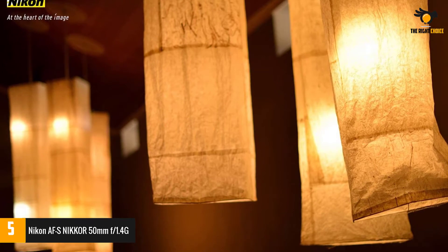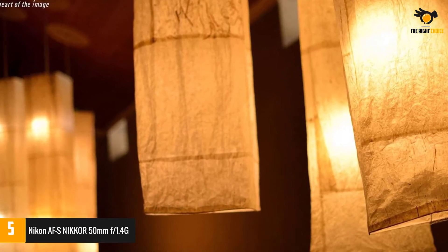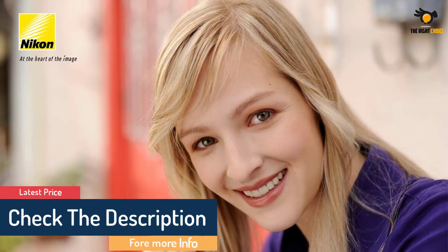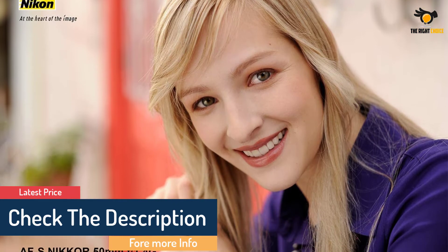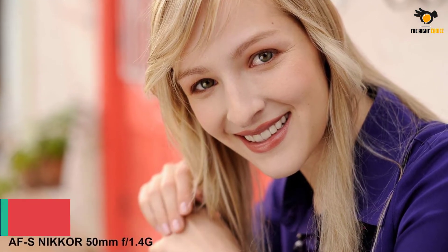From everyday use to brilliant portraitures, this high-performing lens produces natural bokeh, smooth colors, and a wide-angle view — all you need for that picture-perfect moment. With such an amazing lens mounted on the Nikon camera, there's nothing to worry about regarding image quality. You always get sharp, clear, and bright images as a result.